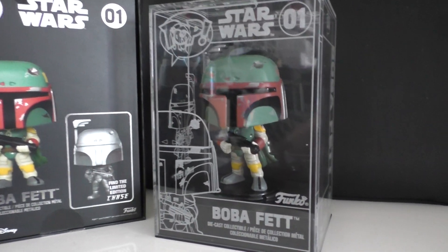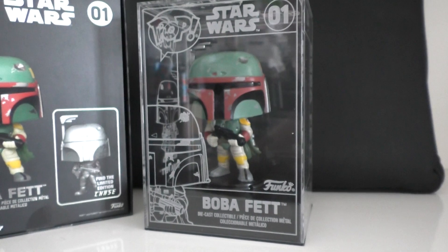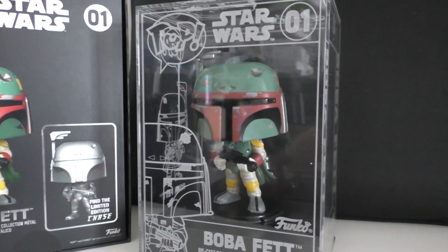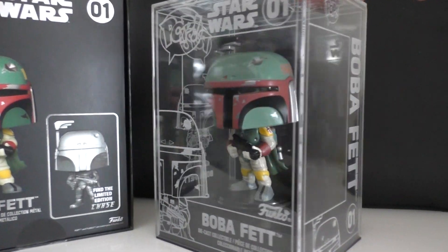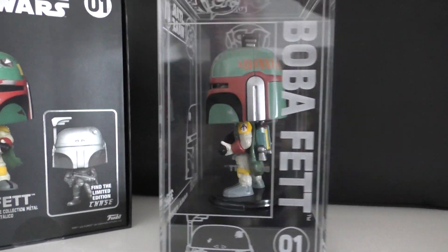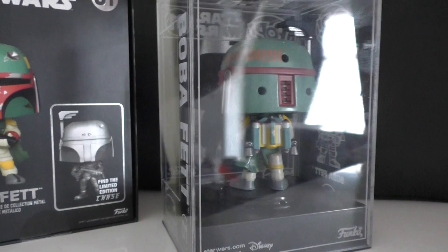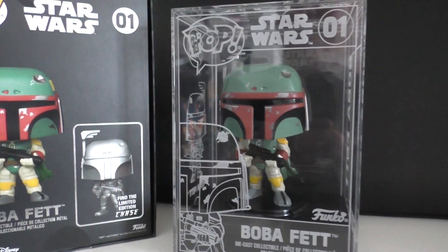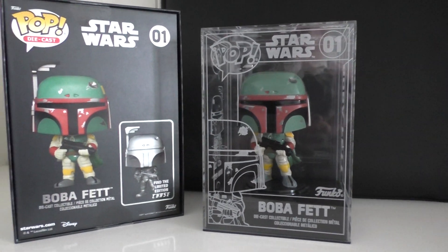He sold it to me for cost price plus shipping, and here it is — I love it, it's so cool. Darth Vader's next, so number two is Vader coming soon. Hopefully I'll get that straight from Funko, but the rapidity — that's a word, isn't it — the rapidity that this one sold out, it went instantly. They did for a very brief time get some more stock in and it was gone just like that again.